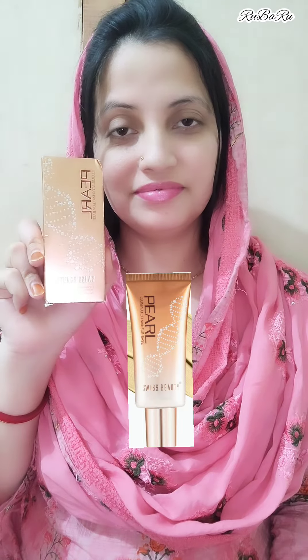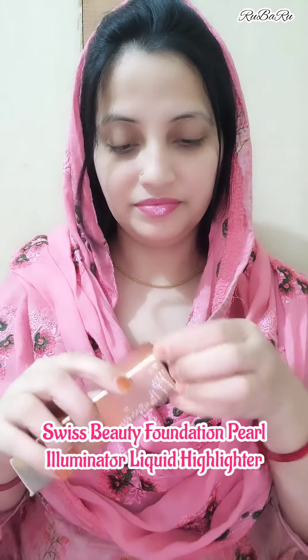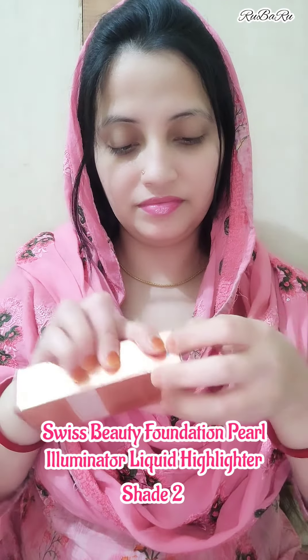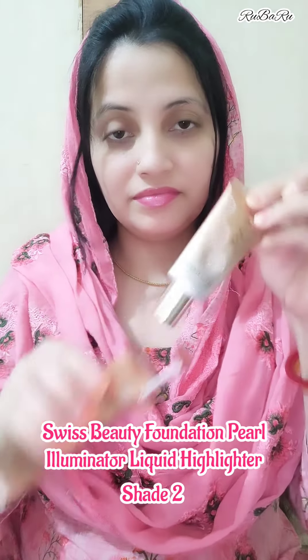This is Swiss Beauty Foundation Pearl Illuminator Liquid Highlighter. This is shade number 2. Because my skin is fair, I use shade number 2. If you have a little redness, then you can go with shade number 1.